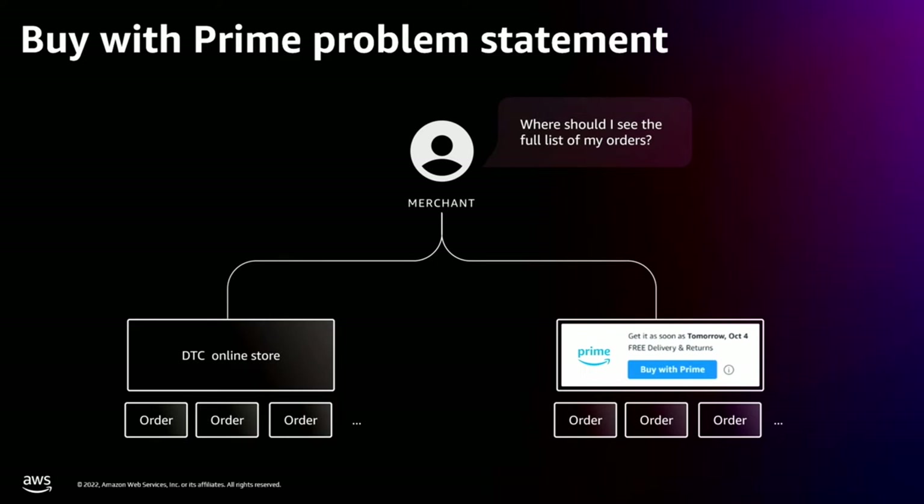Let's discuss an example of one of the challenges that we solved for the merchants with one of our partners: how to display true orders to the merchants. If you are a merchant with a BigCommerce retail store — your direct-to-consumer site, or DTC — after adding BuyWithPrime to your store, you face a situation where you have two sources of orders and catalogs to manage. Orders placed in your BigCommerce store won't include BuyWithPrime orders, creating confusion and an unpleasant experience for merchants.